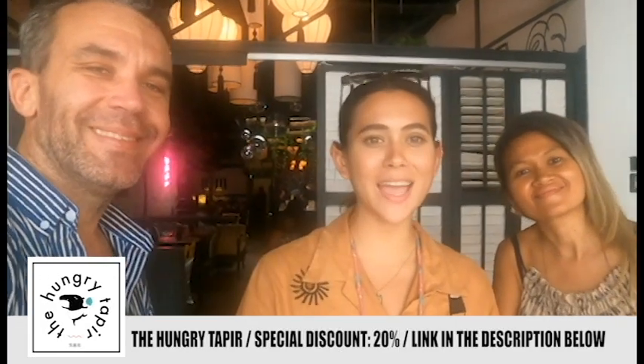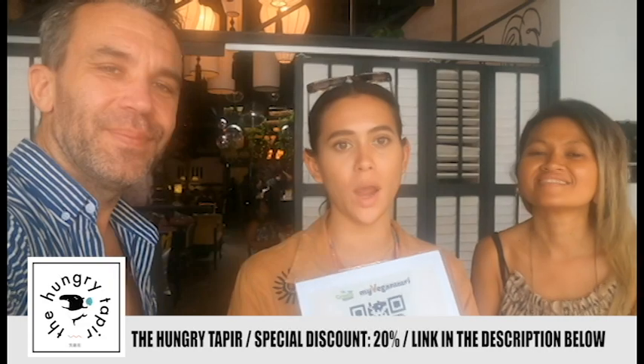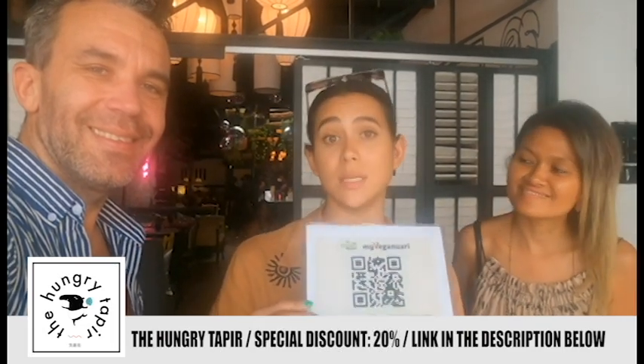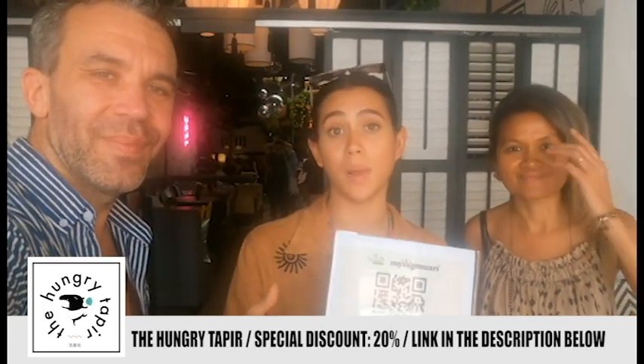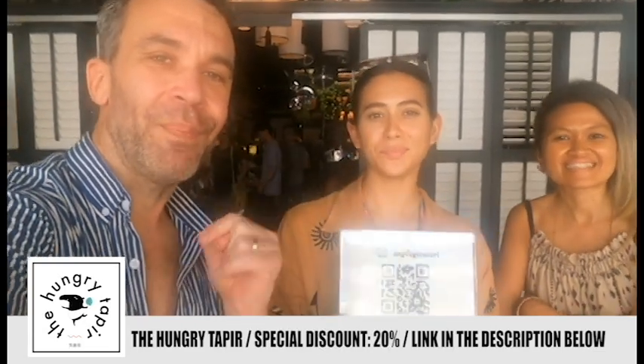I'm here with Makisa, the owner of The Hungry Tapir, and they have a special discount in January. She says: 'We are part of the Veganuary campaign — it's a global campaign where you try veganism in January. In Malaysia, if you pledge to go vegan for the month of January, or even three or five days a week, you get discounts here at The Hungry Tapir and at different restaurants around the city. Just scan the QR code or go to the website myveganuary, make your pledge, come here, show us your pledge, and enjoy 20% off your bill — only in January. We are open every day except Monday from 12pm until 10pm, and on Fridays and Saturdays until 11pm or midnight if you want to drink late.'